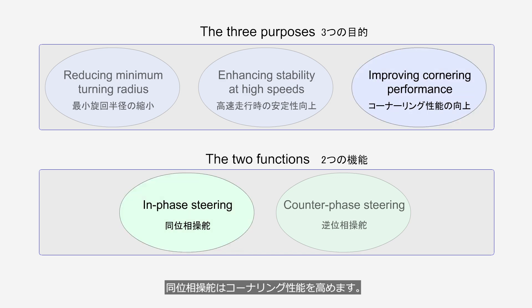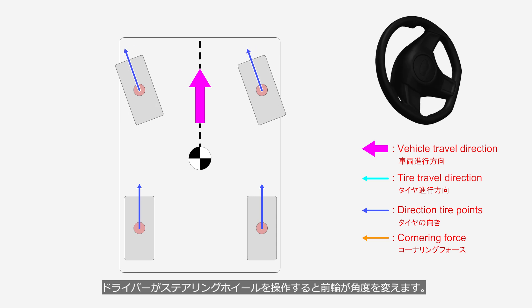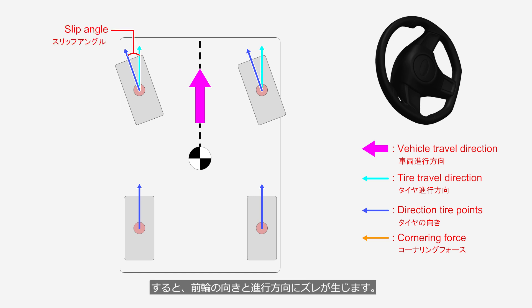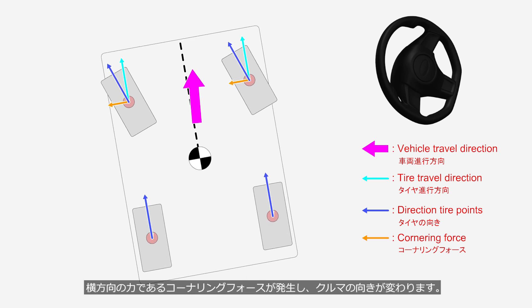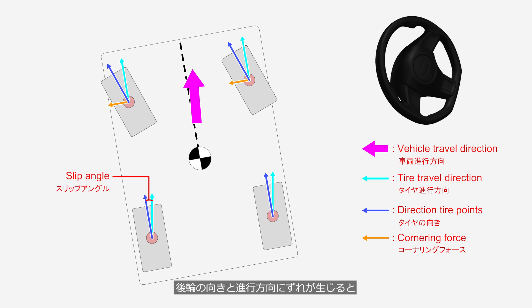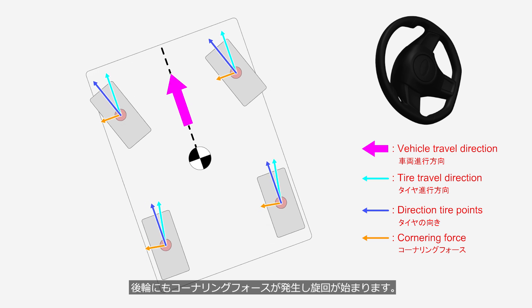In-phase steering enhances cornering performance. In the case of a 2WS vehicle, the driver operates the steering wheel and the front wheels are steered. A discrepancy occurs between the direction the front tire points and the front tire travel direction. Cornering force, which is a lateral force, is generated, changing the vehicle direction. When a discrepancy occurs between the direction the rear tire points and the rear tire travel direction, cornering force is also generated in the rear tire, initiating the cornering.